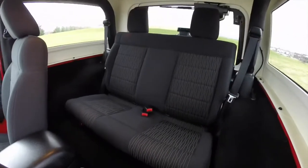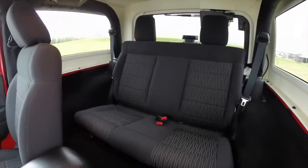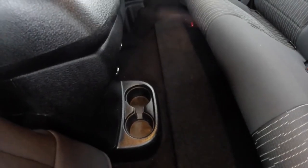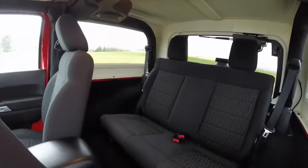Let's take a look at the rear seat. The seat is two across. It does fold flat and also removes out of the vehicle as well. Cup holders are integrated in the floor behind the console. This vehicle is equipped with deep-tint sunscreen windows.